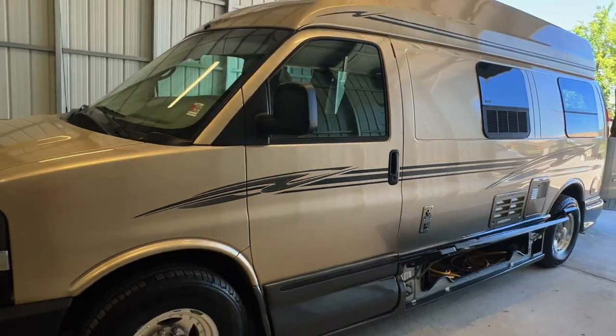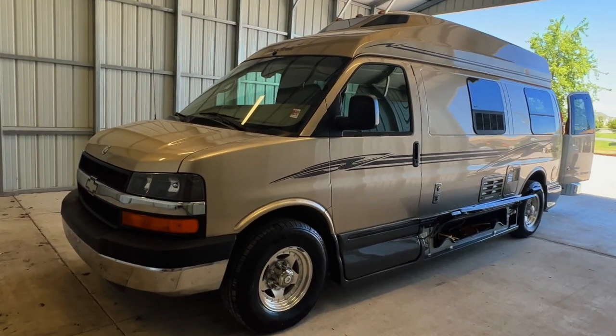All in all, pretty good looking Roadtrek here. This unit is ready to hit the highway.